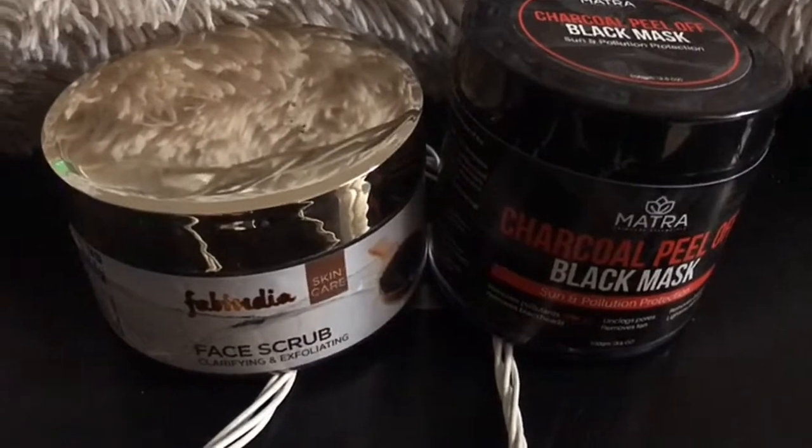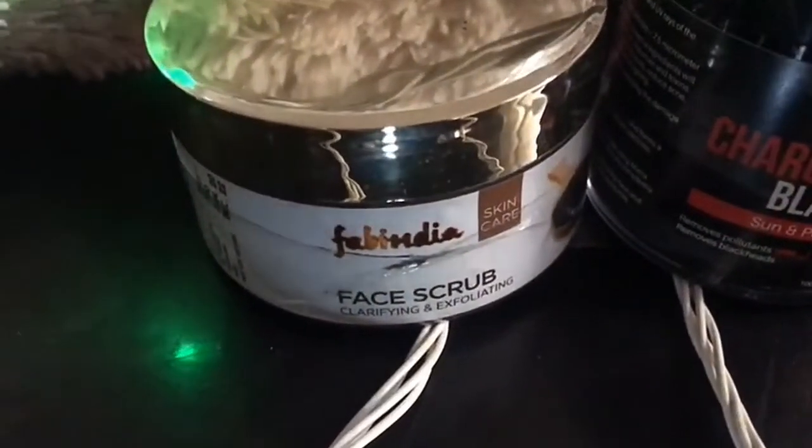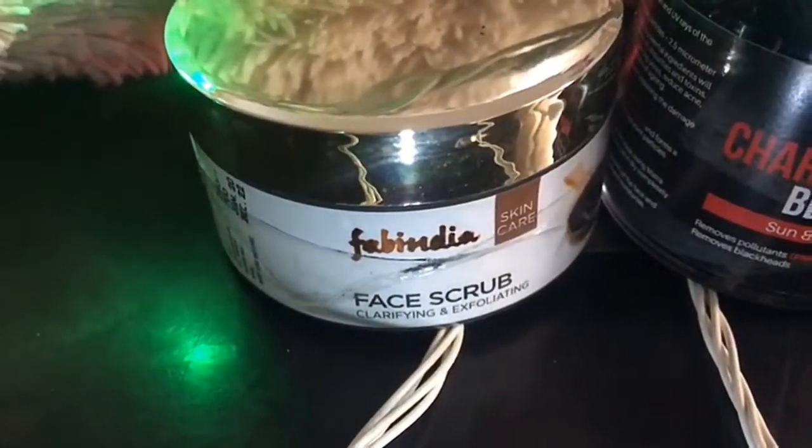Hello, welcome back to my channel. How are you all? I hope you all are doing good. Today's video is about blackheads and whiteheads.